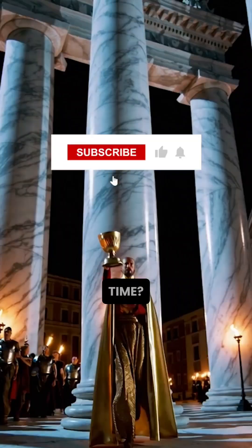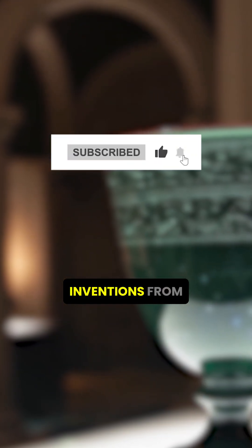Could the Romans have been far ahead of their time? Subscribe for more mind-blowing inventions from history.